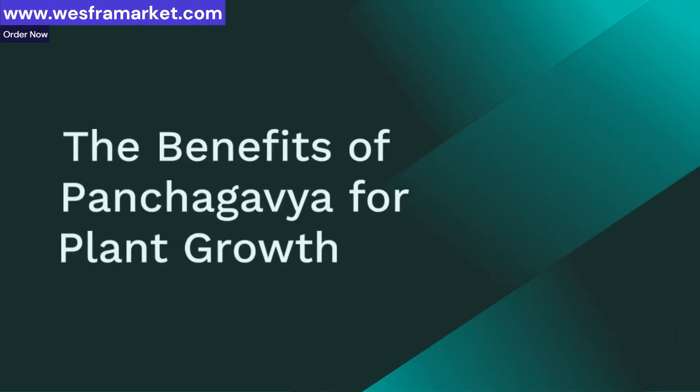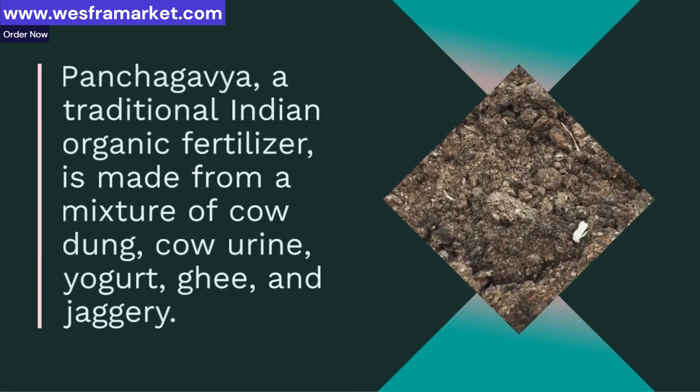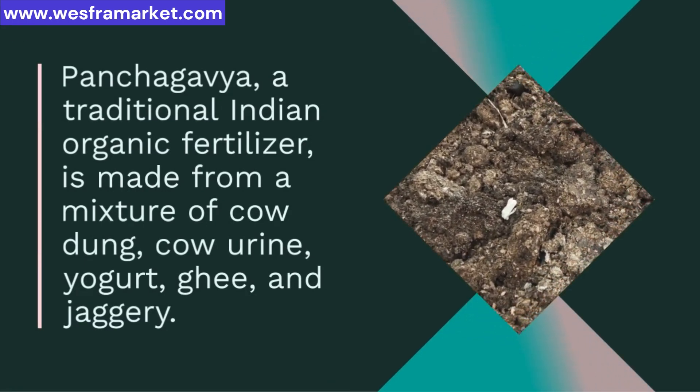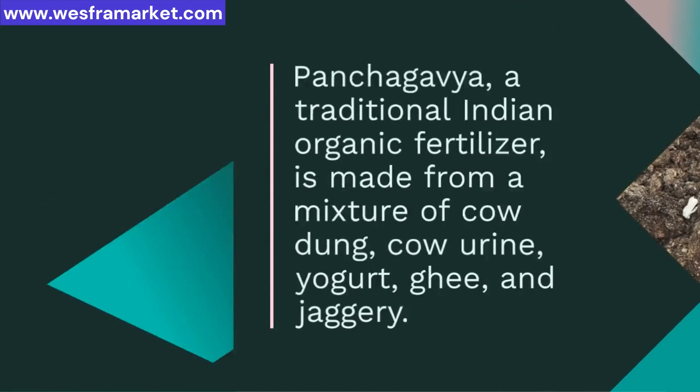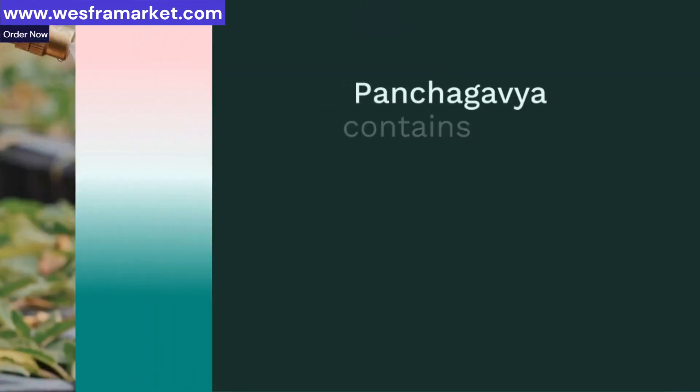Panchagavya, a traditional Indian organic fertilizer, is made from a mixture of cow dung, cow urine, yogurt, ghee, and jaggery. It's been used for centuries.